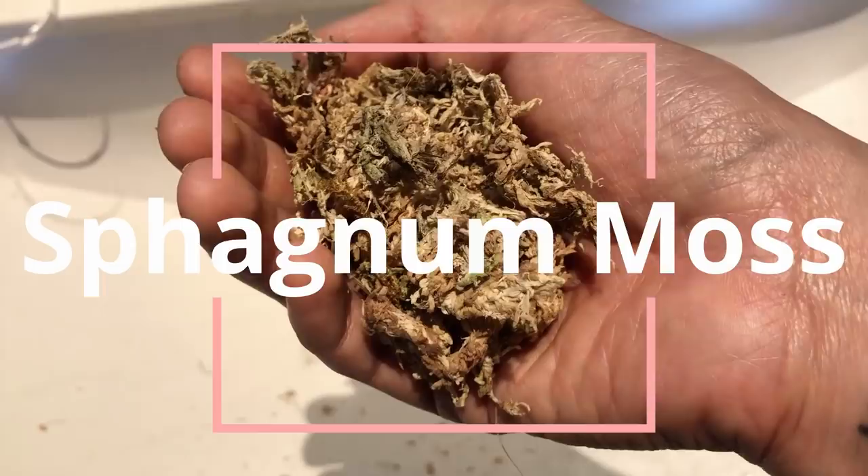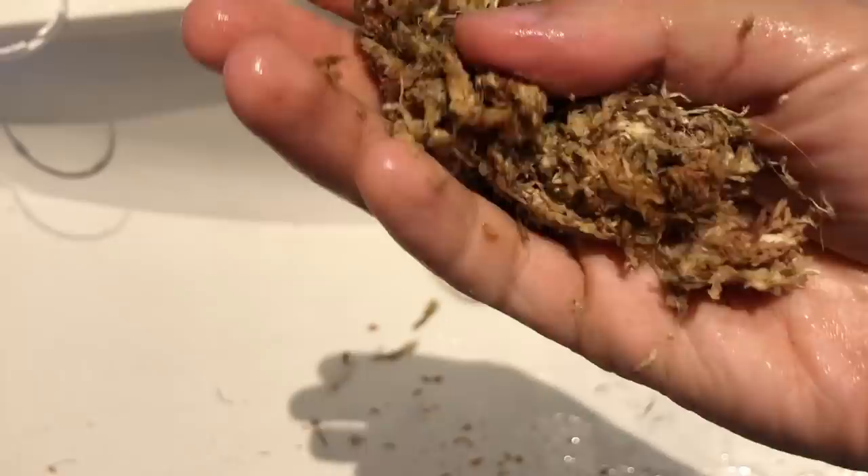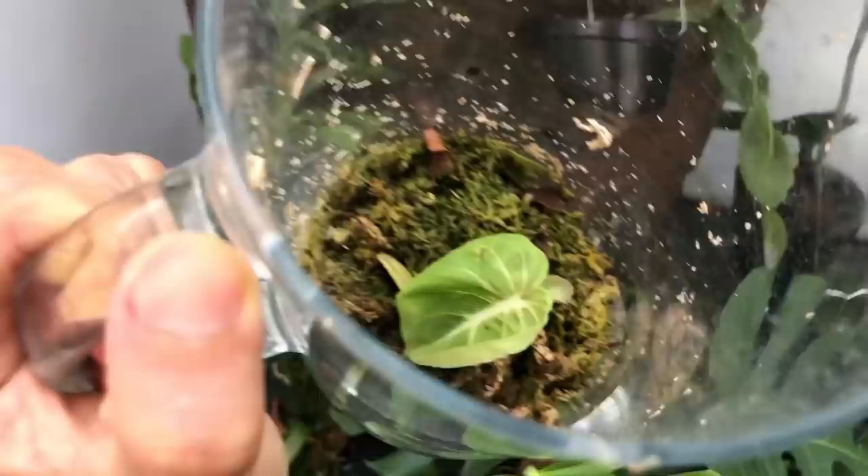Here we have some sphagnum moss. They absorb water very easily and release it fairly quickly because there's a lot of air that moves around in there. This is actually very good for propagations or for plants that are very prone to rot.